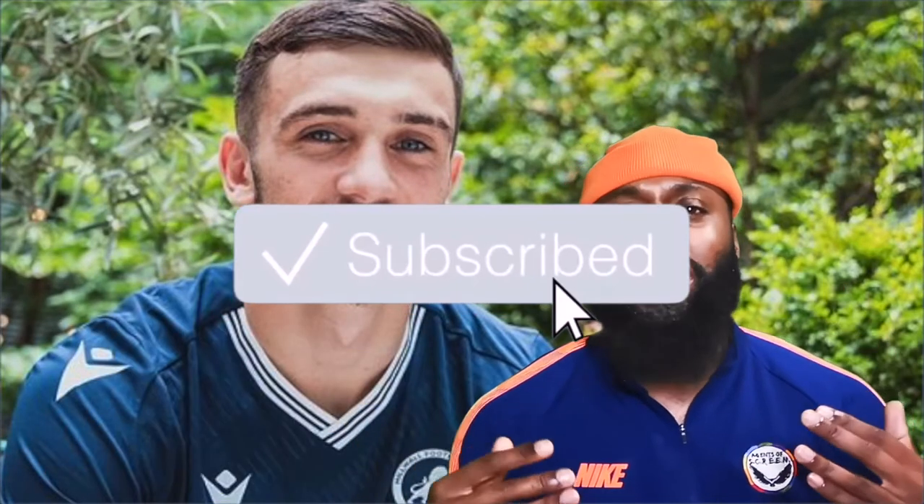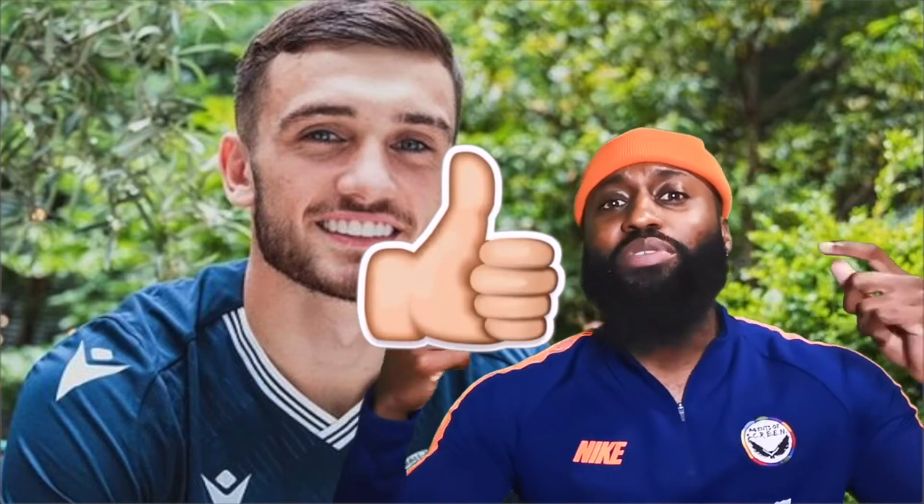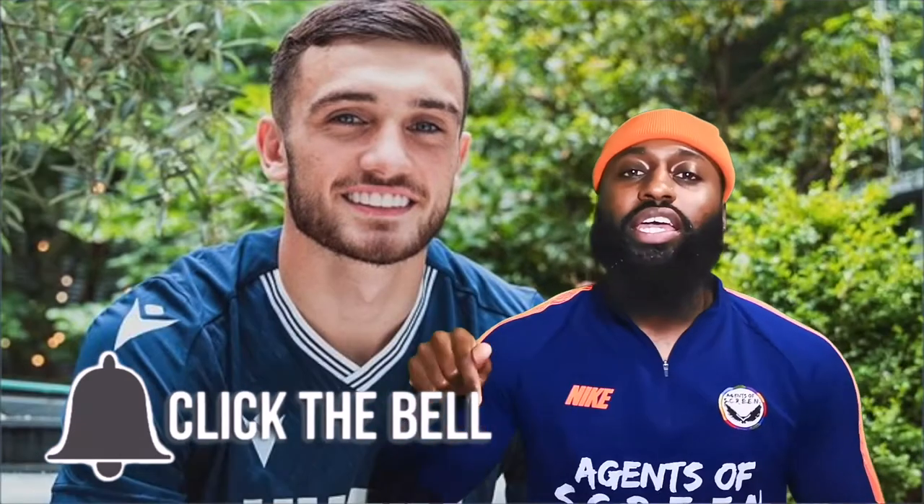If you enjoy the content, make sure you leave a like, make sure you subscribe, and make sure you share with your friends. And of course, to stay up to date with all the latest videos, hit that notification bell. But without further ado, roll the footage!